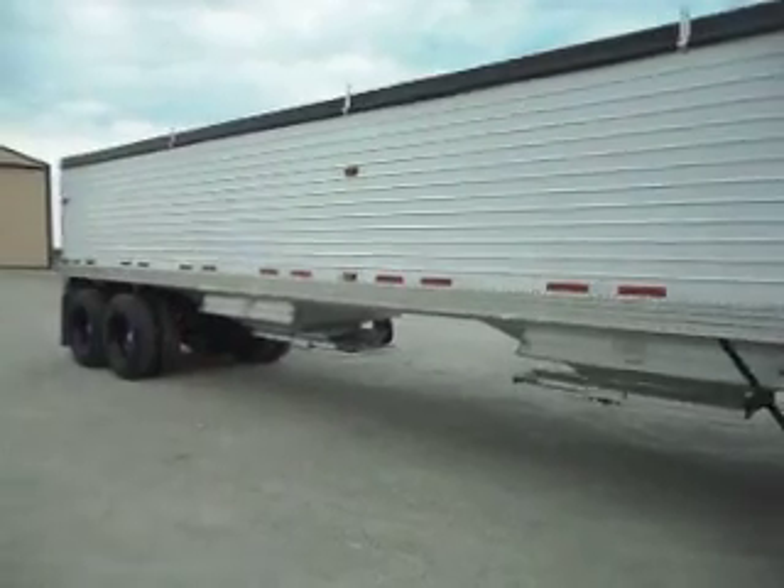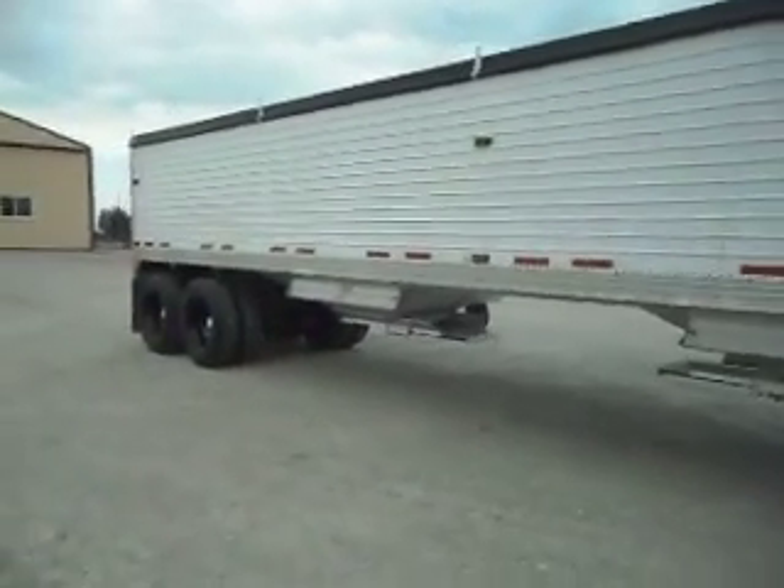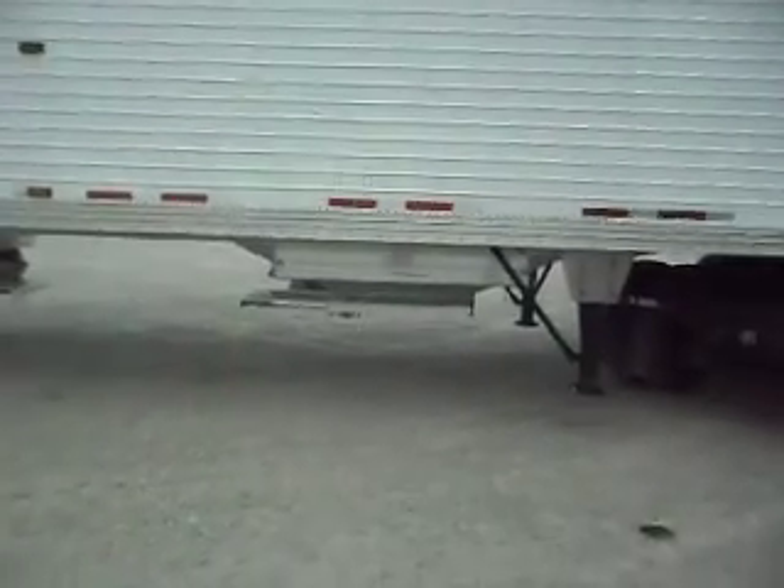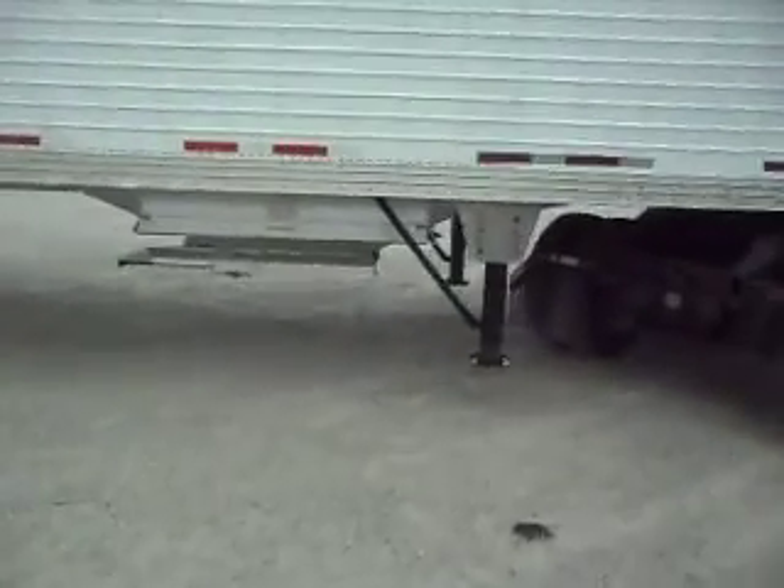You heard right, it's a 2000 model that looks absolutely brand new. Look at those shiny hoppers coming back at you, folks. High clearance ag hoppers,